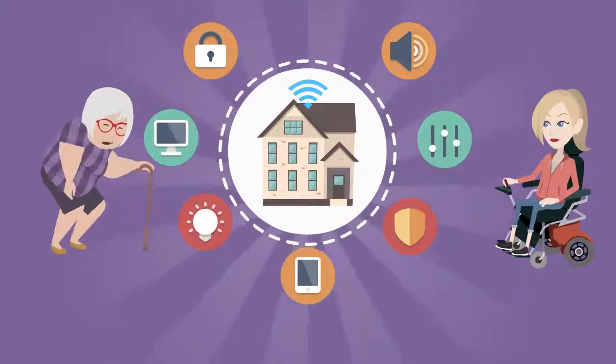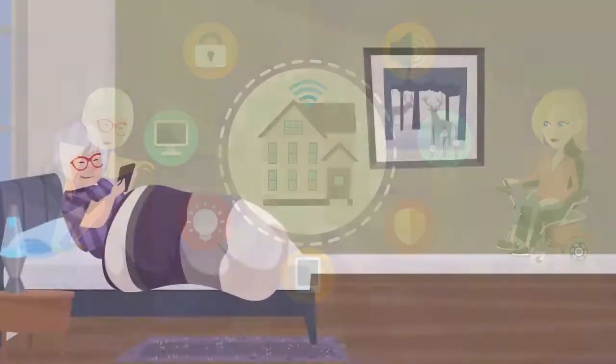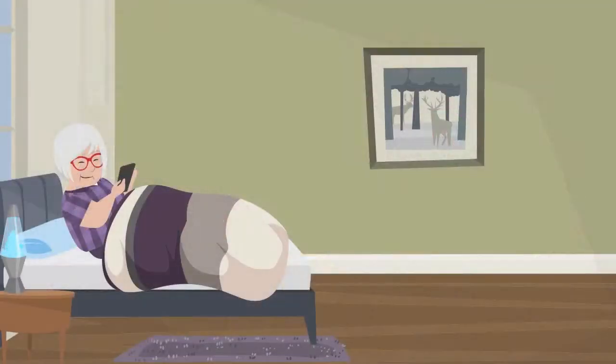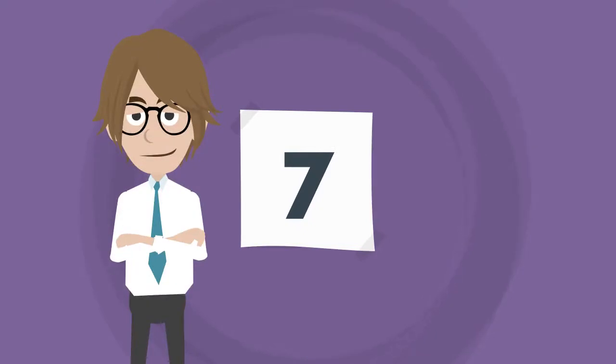Smart home technology empowers the elderly and disabled people to live independently instead of in a caregiver's care facility. It helps them automate smart home devices, making life more simple and safe. Here are seven assistive smart home technologies that help with independent living for the elderly and disabled.